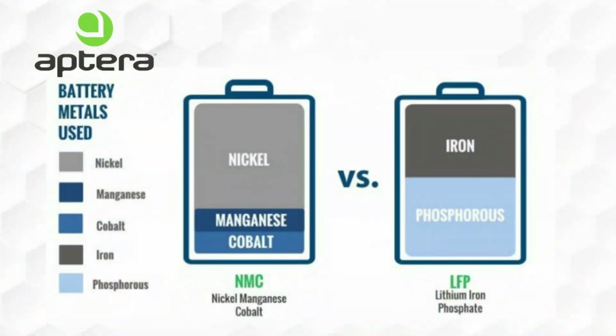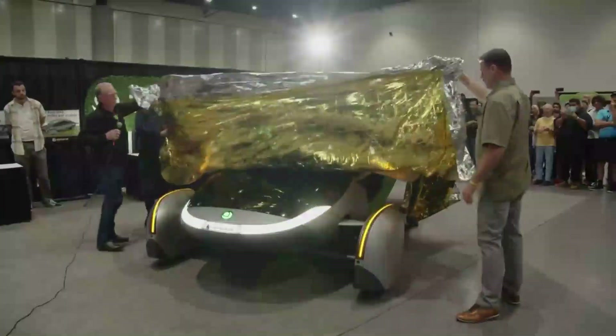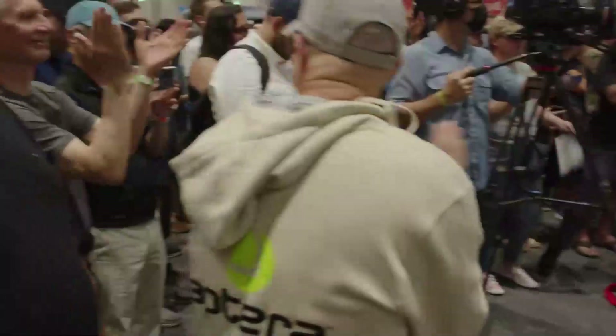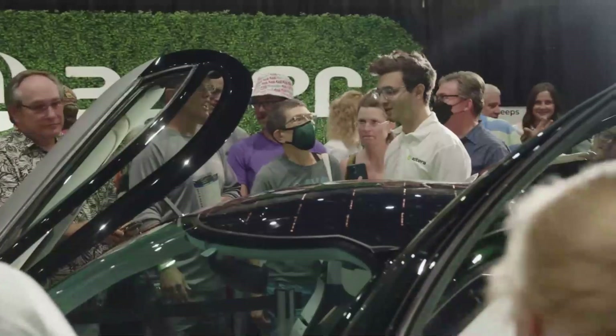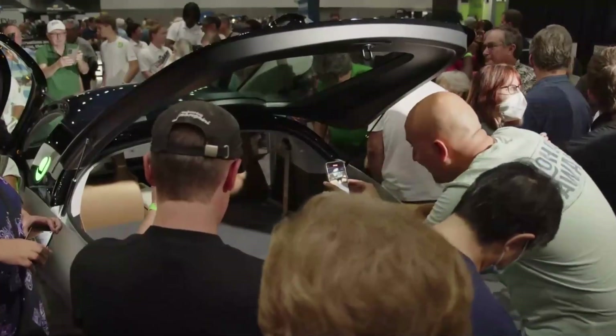There is also a dedicated video covering the Aptera battery chemistry — how the battery works, its chemistry, and why it is so unique and capable of delivering such long range. With a top speed of 110 miles per hour and an acceleration of zero to 60 in 3.5 to 5.5 seconds, permanent magnet-type wheel-mounted motors delivering 110 horsepower and 300 Nm of torque, the Aptera gamma is a unique masterpiece.